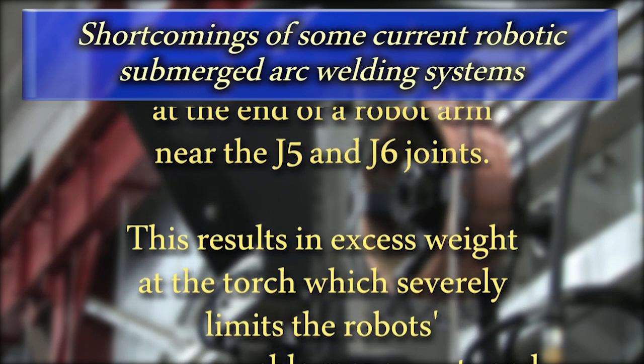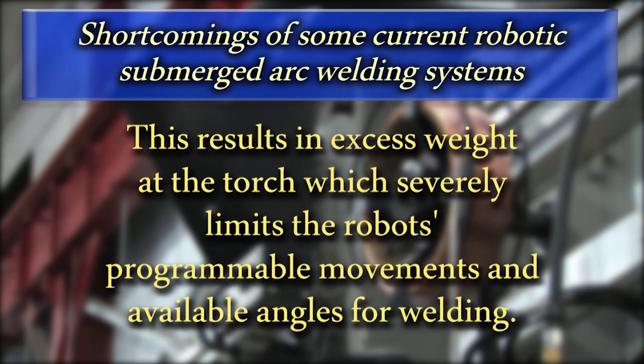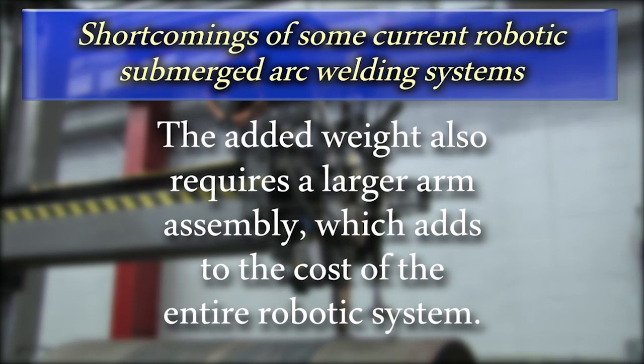This results in excess weight and bulk near the torch, which severely limits the robot's programmable movements and available angles for welding. Flux delivery issues are also very common. The added weight to the end of the arm also results in the need for a larger arm assembly, adding to the cost of the entire robotic system.